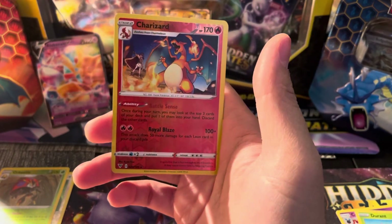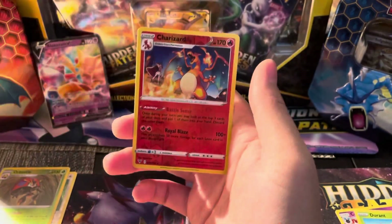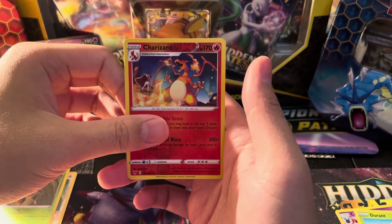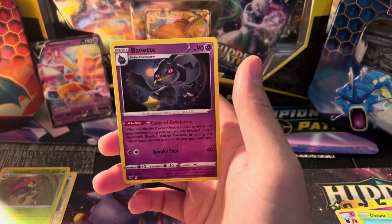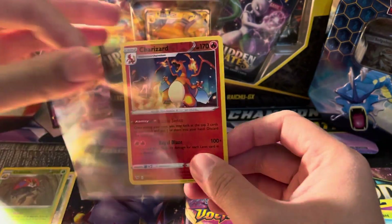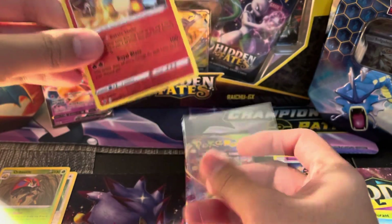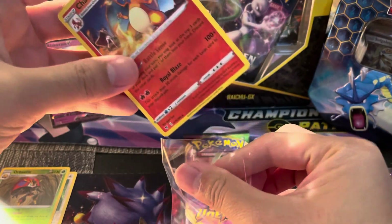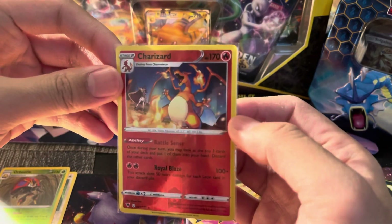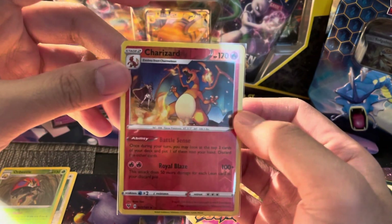Reverse Charizard! There is something, at least. We normally don't get the reverses — this is maybe the second one we've gotten. And then the Rare is going to be a Binacle. This still counts as a nice win though. The Charizard reverses are a little harder to get, but these are still a $5 or $6 card right there.